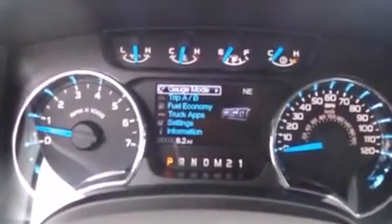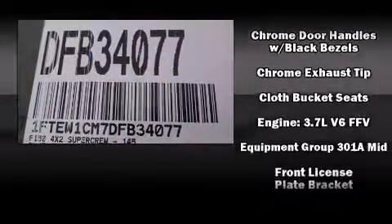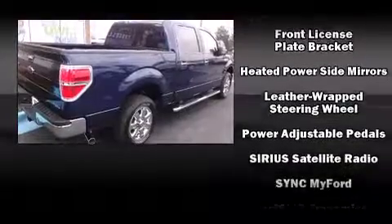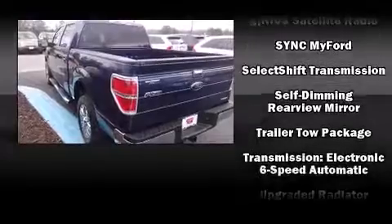Ford ensures the safety and security of its passengers with equipment such as dual front impact airbags, front side impact airbags, traction control, ignition disabling, and four-wheel disc brakes with ABS. Various mechanical systems are monitored by electronic stability control.